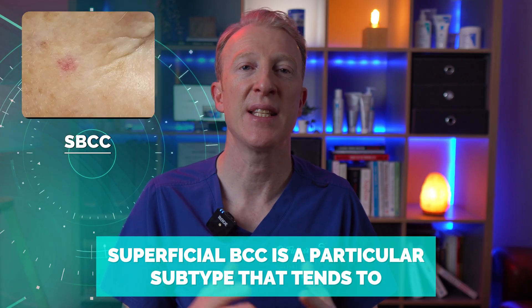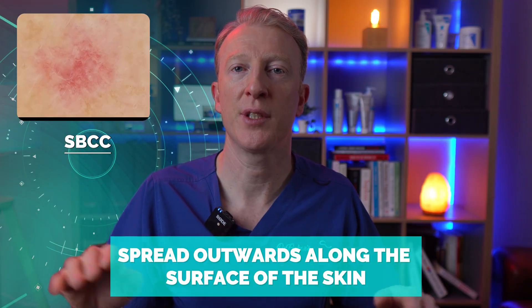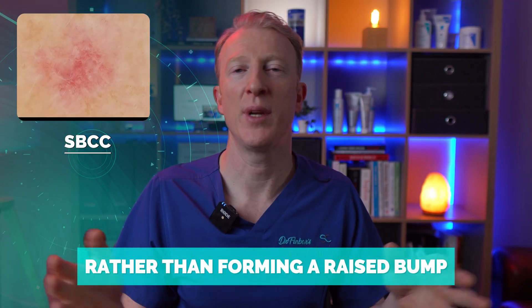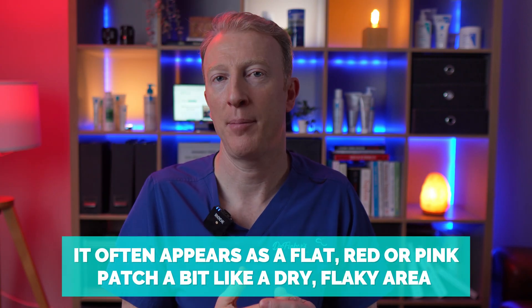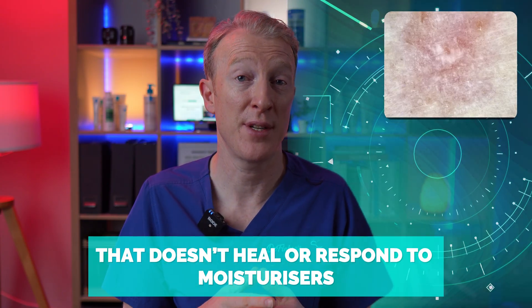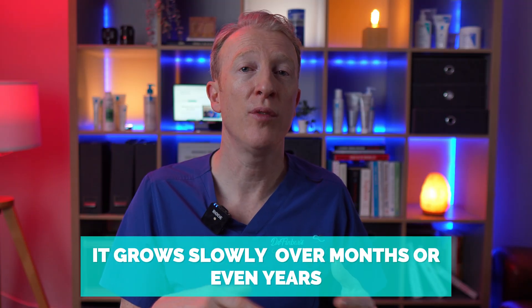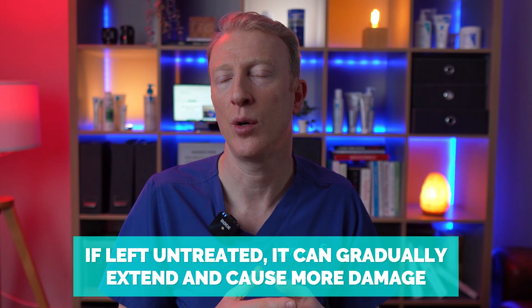Basal cell carcinoma, or BCC, is the most common type of skin cancer. Superficial BCC is a particular subtype that tends to spread outwards along the surface of the skin, rather than forming into a raised bump like other types can. It appears as a flat red or pink patch — a bit like a dry or flaky area — that doesn't heal or respond to moisturizers. It grows slowly over months or even years, but if left untreated, it can gradually extend and cause more damage, scabbing, and bleeding.